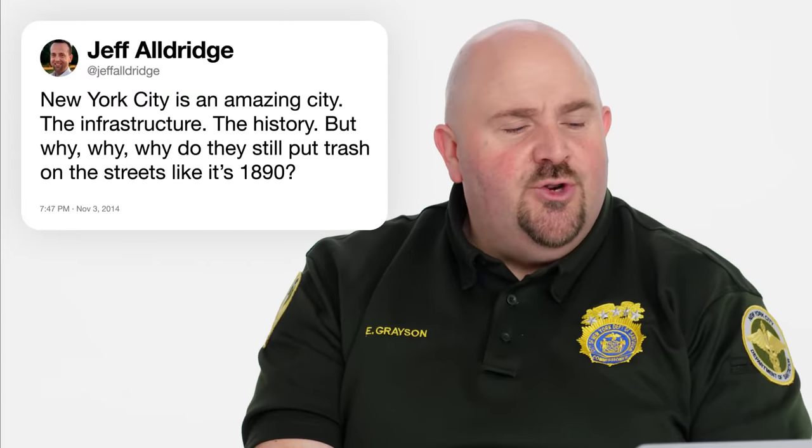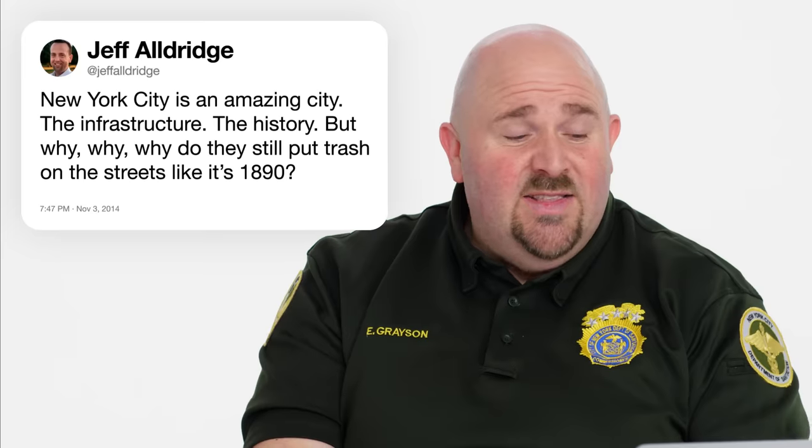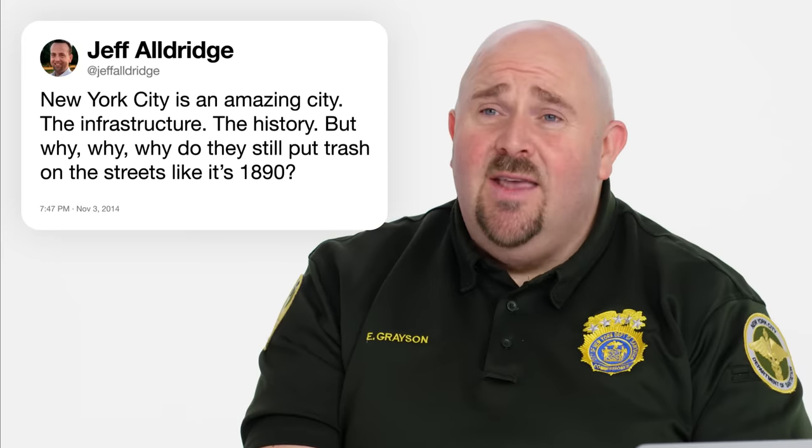Jeff Aldridge writes, New York City is an amazing city — the infrastructure, the history. But why, why, why do they still put trash on the streets like it's 1890? I couldn't agree with you more. Those are two parts of the reason. A lot of the buildings are built to not do that. We don't have a lot of alleyways in New York City. We don't have a lot of buildings and building spaces that have a dedicated refuse and recycling room. And we have a lot of people, and we have the charm of the city, and a lot of subterranean infrastructure.